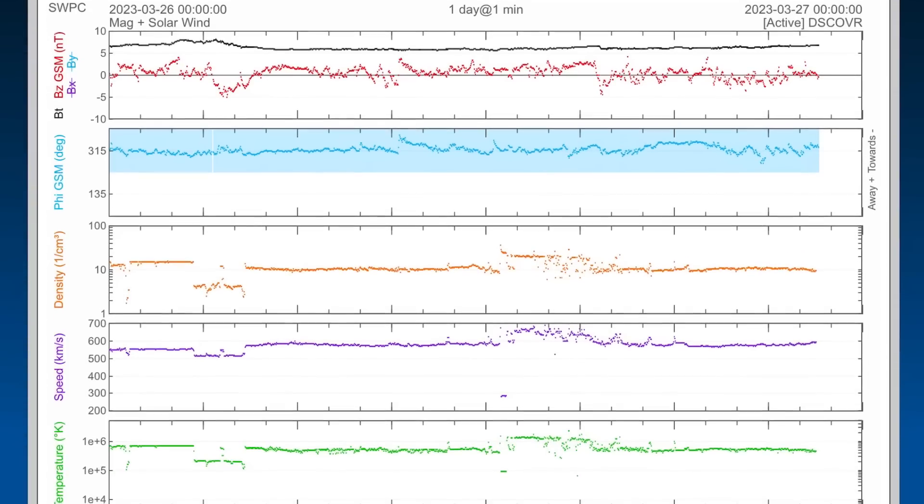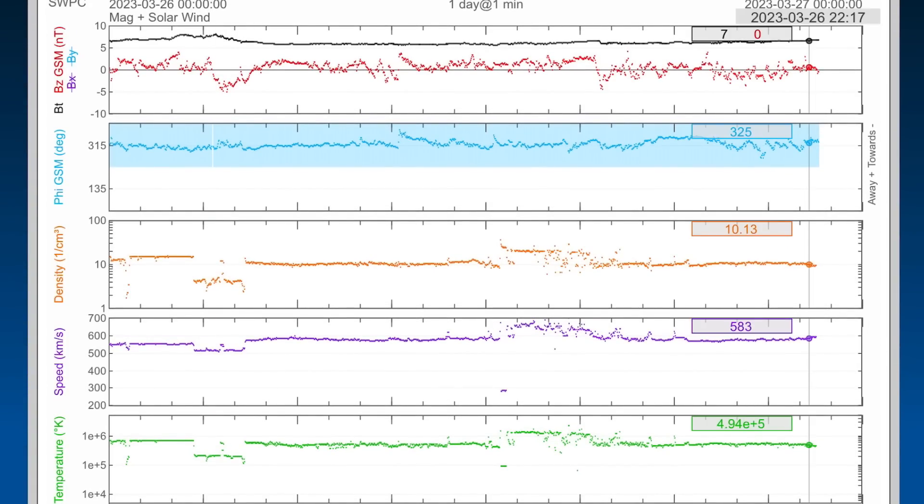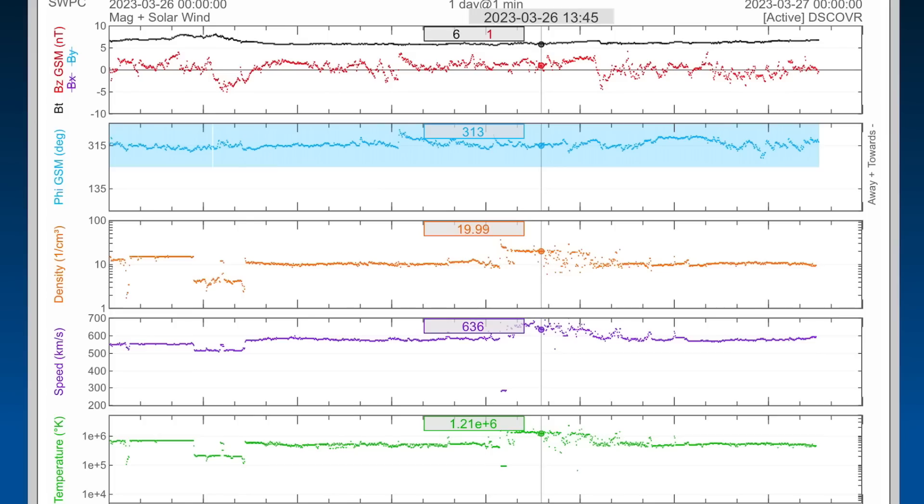Geomagnetic activity has hopped up just recently to a three due to this coronal hole activity, which increased our solar wind speeds to over 600 kilometers per second. They're at 590 right now, but it hopped up to 669 kilometers per second. Noticeable there are the density bunches at the same time — 24.57 — and the temperature was right up at 9.12.